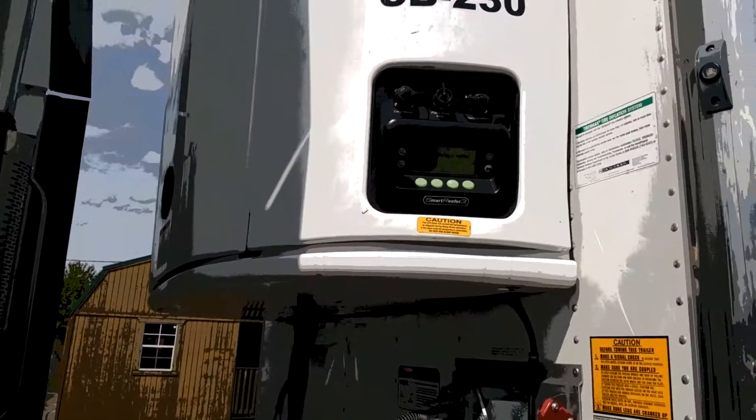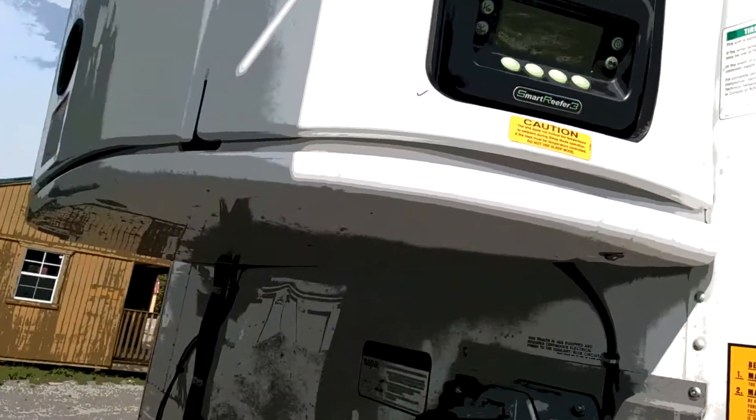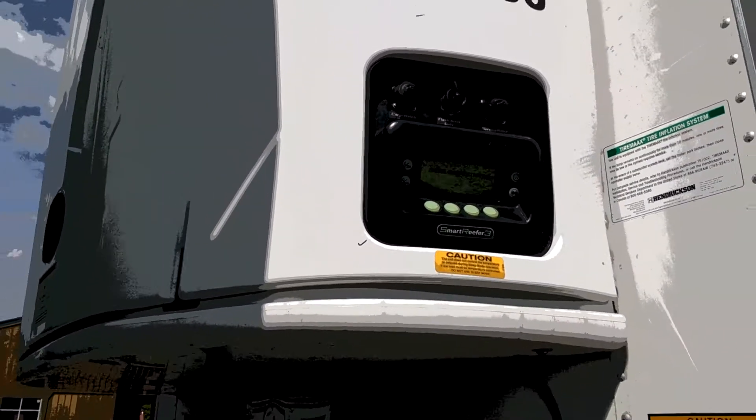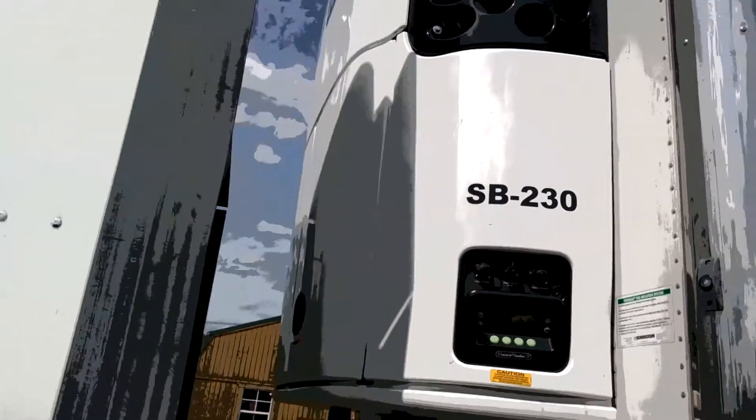I think it's actually called the Smart Reefers — they can actually be remotely started. There it is.